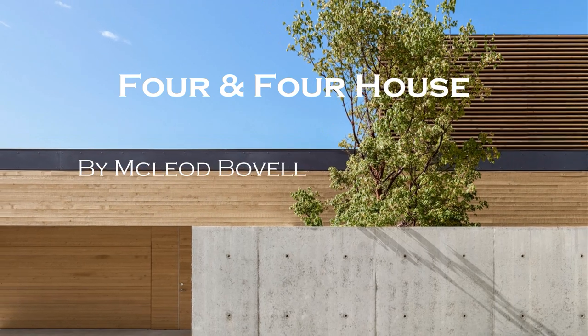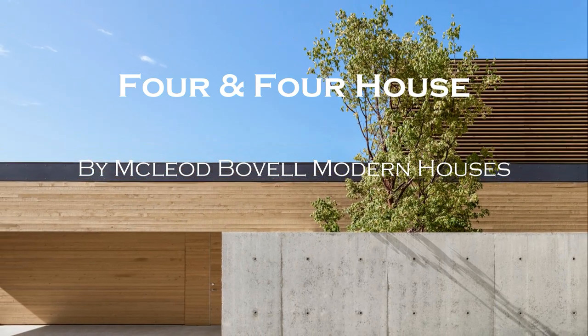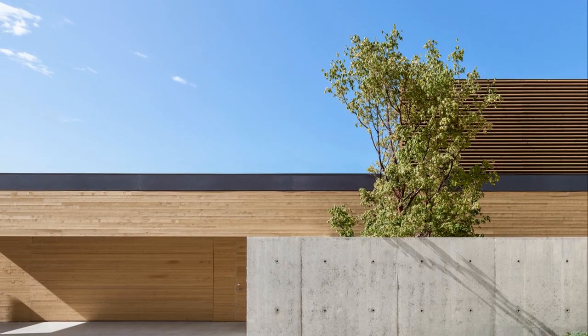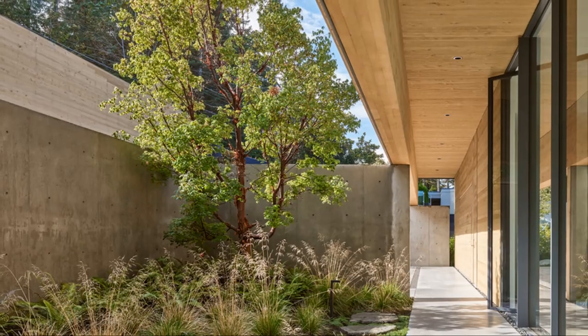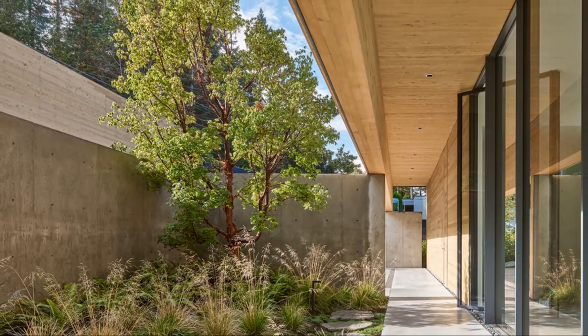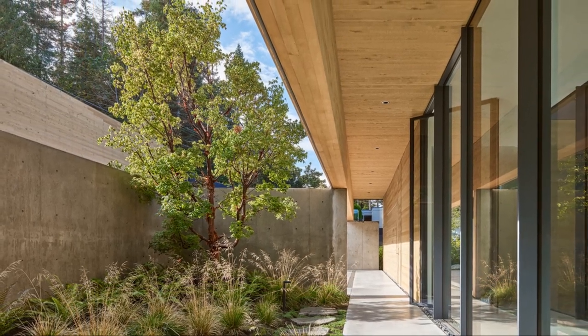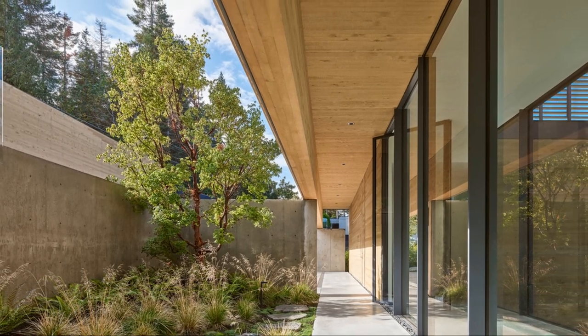Situated on a steep waterfront lot flanked by a suburban context, the 4-in-4 house knits together the client's affinity for mid-century post and beam construction with contemporary adaptations. The site's generous width with its semi-naturalized condition presented an opportunity for landscape elements to organize the sequence of the house in the form of four distinct courtyards.